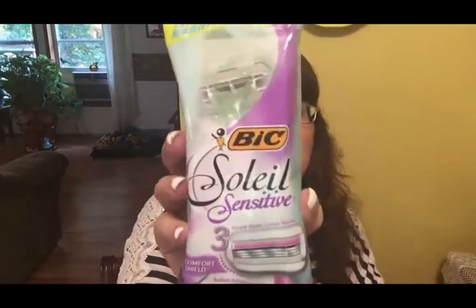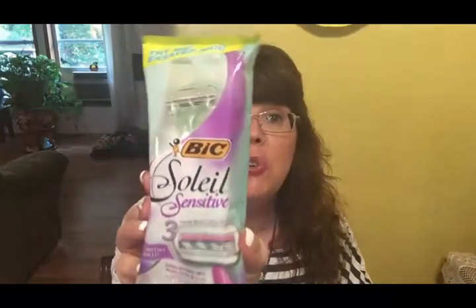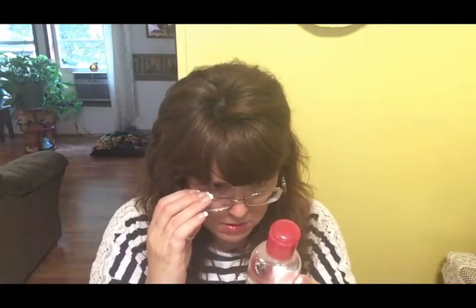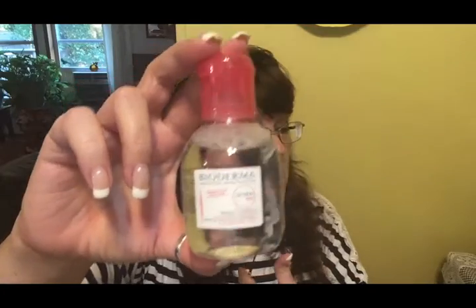I'm just going to show you what's in one box since they're exactly the same. First thing we've got is a Bic Soleil sensitive razor — quite funny because Olivia just told me she needed a new razor, so now she'll have two. I don't need it because I have a different shaving system. Next is Bioderma makeup removing solution — it's a pretty good size bottle. Olivia usually uses makeup wipes so she might not be interested, but she gets one bottle and I get one bottle.